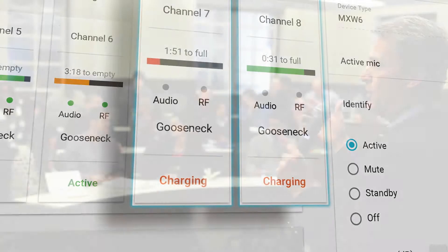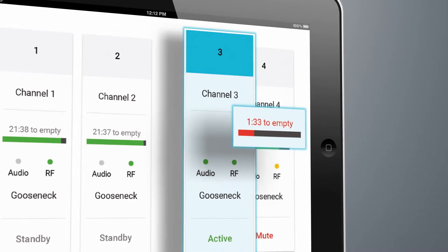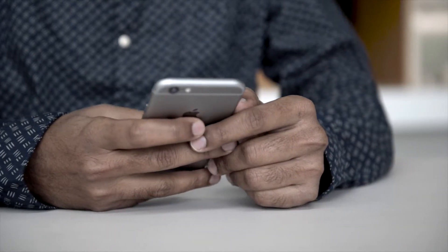While meetings are in progress, you can check battery levels to verify whether mics will last through the meeting or if attention is required sooner. Instead of getting a call from a frustrated user about a dead battery, you can make the change when it's convenient for them and for you.